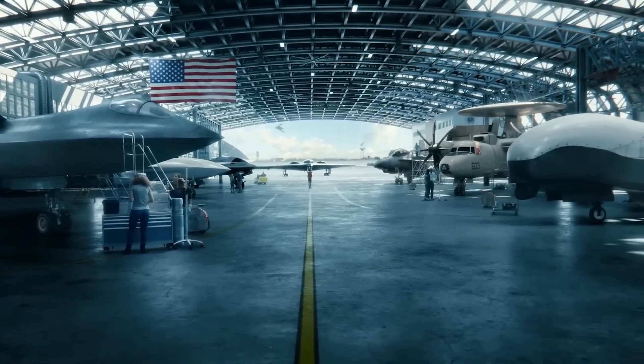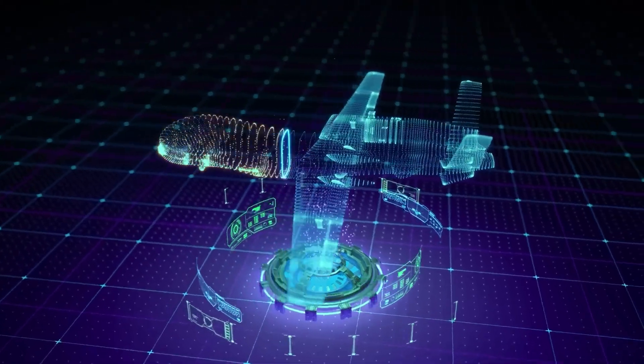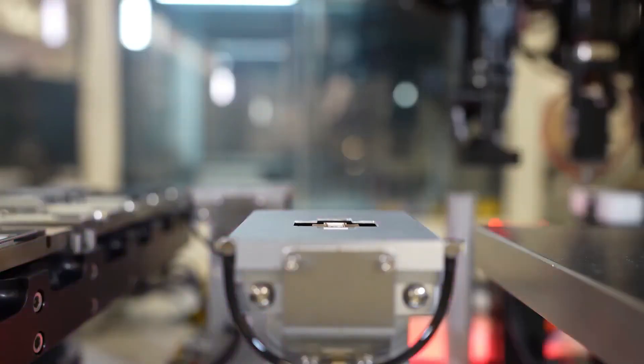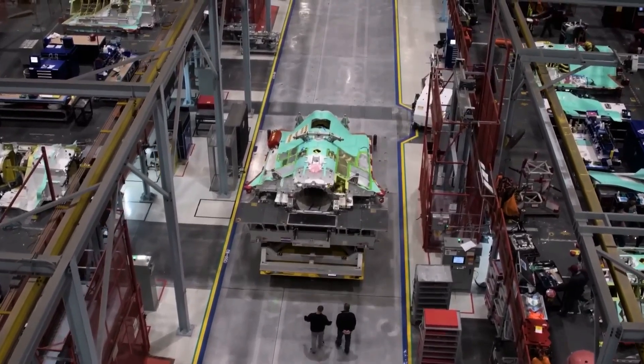By April 4, 2019, Radm Scott D. Conn, Director of Air Warfare, announced that the AOA for the F-A-XX would be completed by spring, with a final report expected by summer. Once the AOA wrapped up in June, the Navy shifted into the concept development phase.